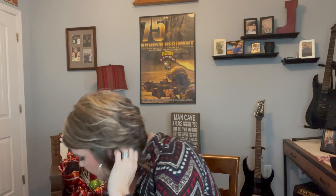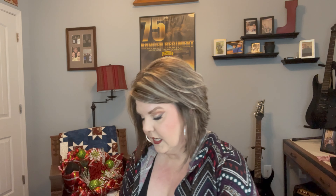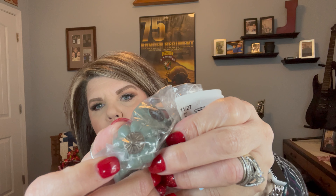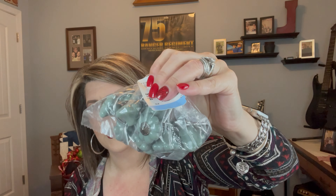I picked up these shower hooks — not to use as shower hooks, but I picked them up to use as little knobs for DIYs and things like that. They were $1.99 and they're so cute.